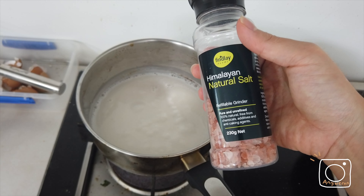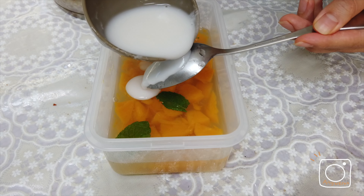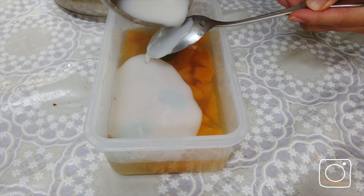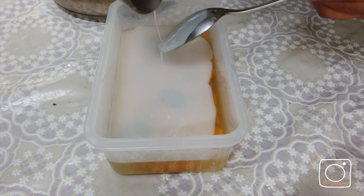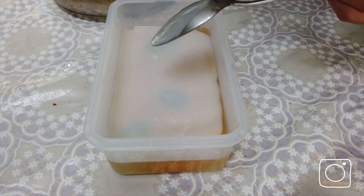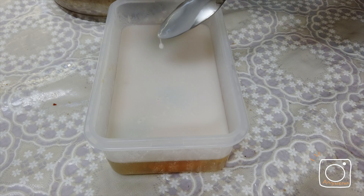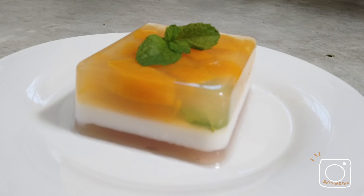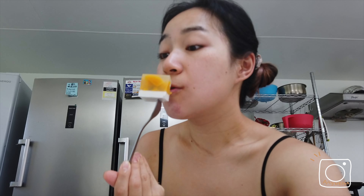I'm going to add some salt to balance the base layer before finishing up the jelly.